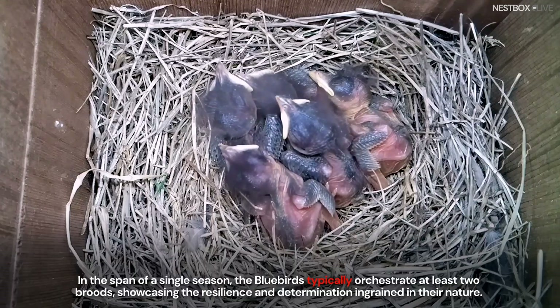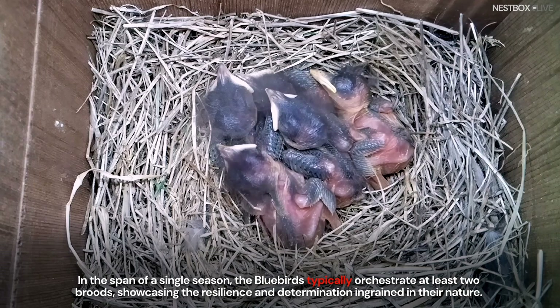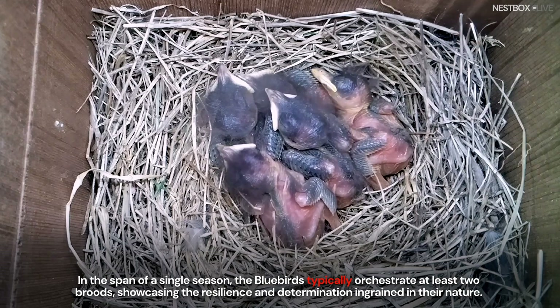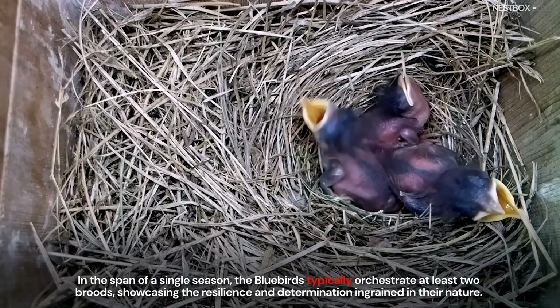In the span of a single season, the bluebirds typically orchestrate at least two broods, showcasing the resilience and determination ingrained in their nature.